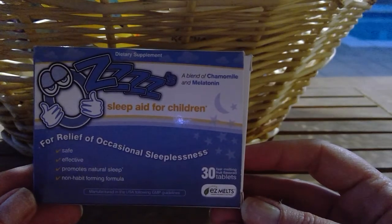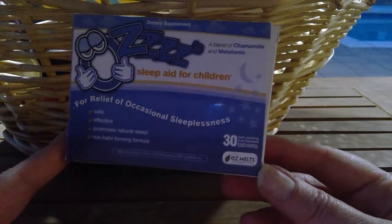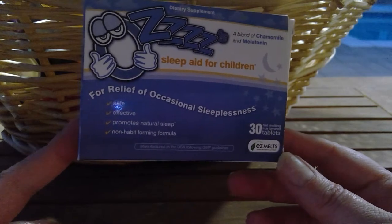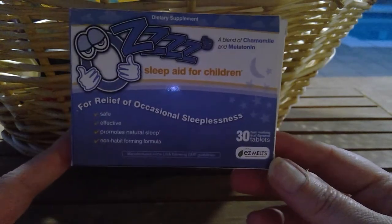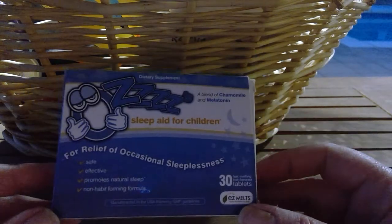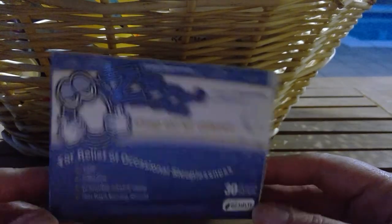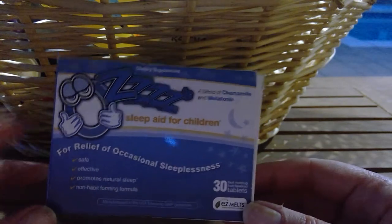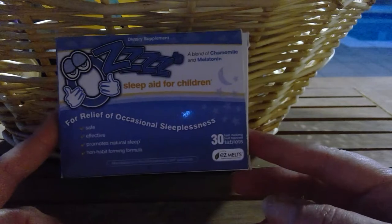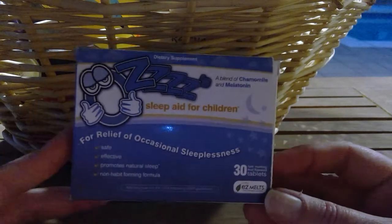I talked about this many times — this is a blend of chamomile and melatonin sleep aid for children, for relief of occasional sleepiness. For my 11-year-old — my pediatrician knows about it. It works for him; he struggles with sleep just like I do. I want to help in a natural form, and it's safe and effective. I get it off Amazon and it makes everybody in my household restful.